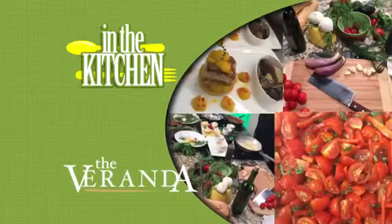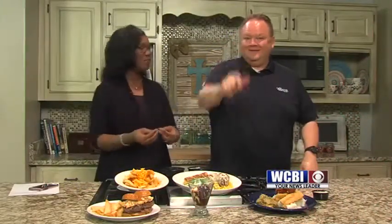Here's In the Kitchen with the Veranda in Starkville. Welcome back, everyone. Jay Yates is in our kitchen trying to catch his breath from Super Bulldog Weekend. We have not stopped since Thursday. It was amazing, and today is just more of the same.